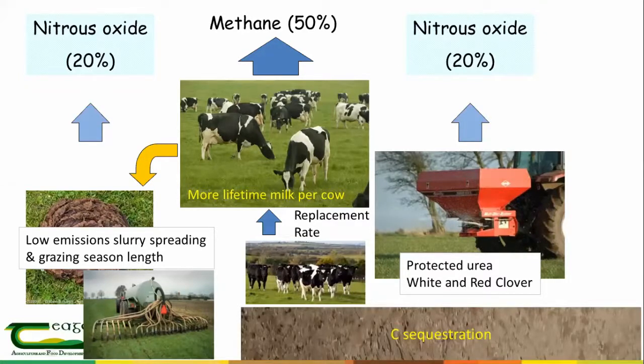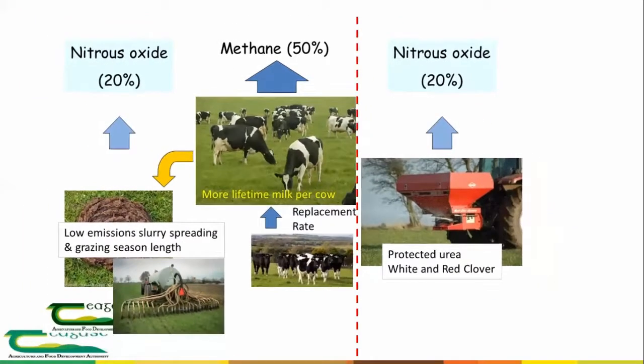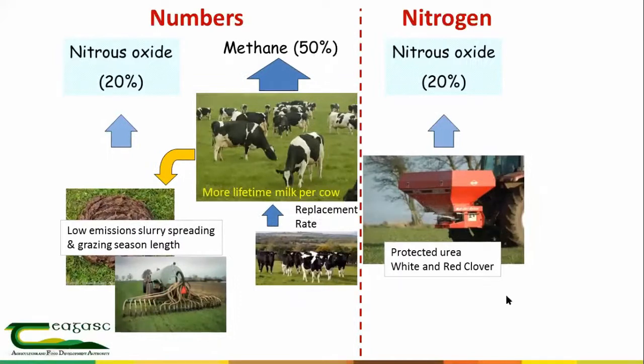The last component of the system is soil sequestration — the capacity of the soil to take carbon out of the atmosphere. We've been measuring soil carbon at Solohead for the last 20 years. If we draw a line through the overall system, it breaks into two main parts: on the left, the livestock numbers — more cows, more replacements, more slurry — it's a numbers game. On the other side is nitrogen, and that's where we'll be primarily focusing today, because we can't do without the cows, but there are things we can work on with nitrogen in terms of cutting emissions.